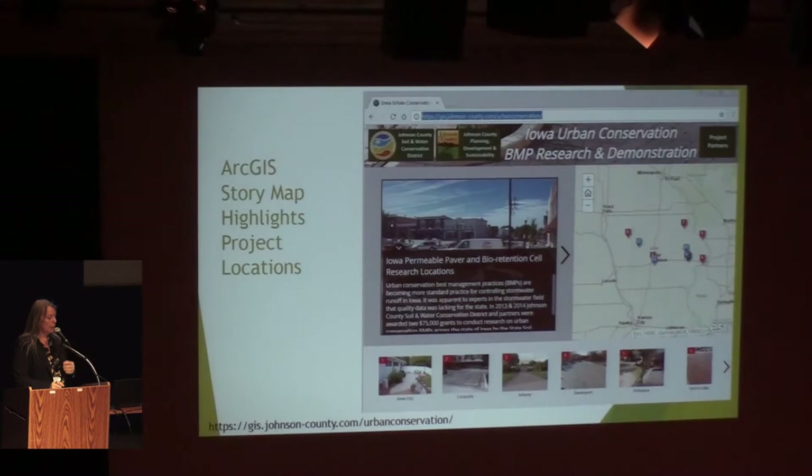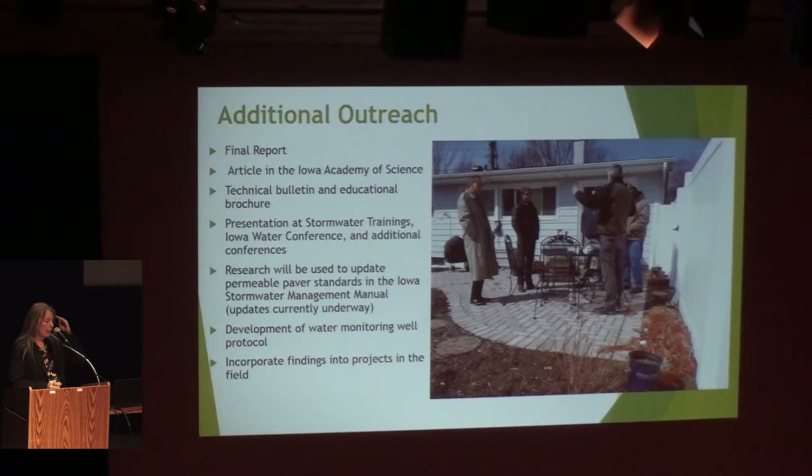The Johnson County Soil and Water Conservation District, which was the financial home and heart of this project, created an ArcGIS story map — the website is shown if you're interested in getting on that story map. It's got pictures of all the sites. The report will go there, and there'll be more information coming as well. We'll be writing that final report, as well as an article for the Iowa Academy of Science, and there'll be technical bulletins and brochures coming out.